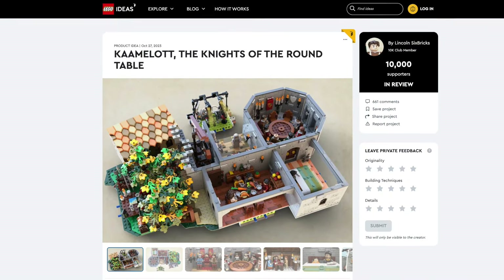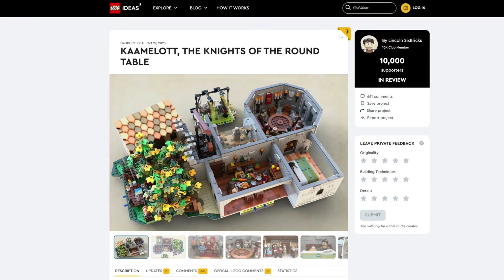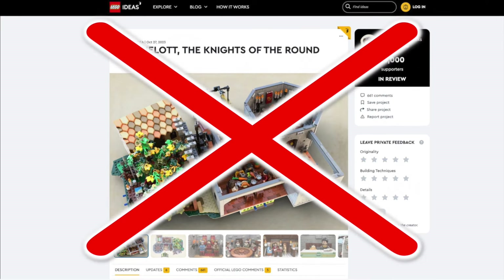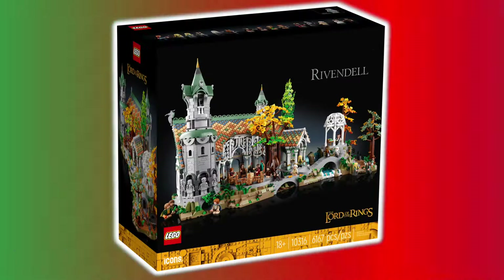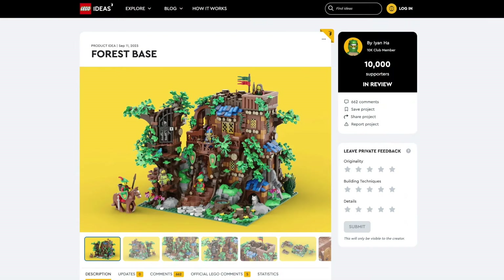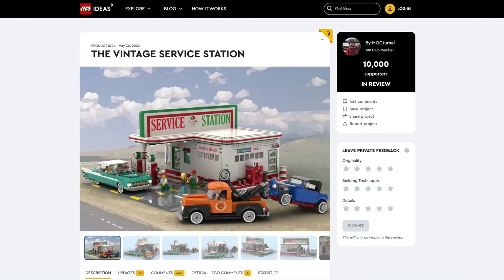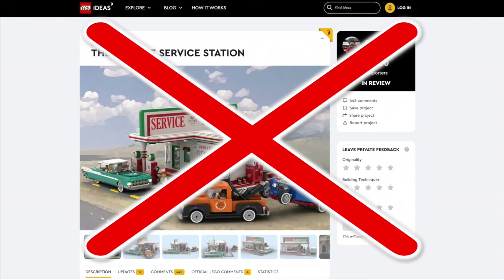As for Kaamelott, I've never heard of this license, but I think the build is kind of like the Lord of the Rings Rivendell set from last year. Moving on to Forest Base, this is almost like the remakes of different LEGO Castle sets. And then there's the vintage service station — as I said before, LEGO rarely does any city projects for Ideas.